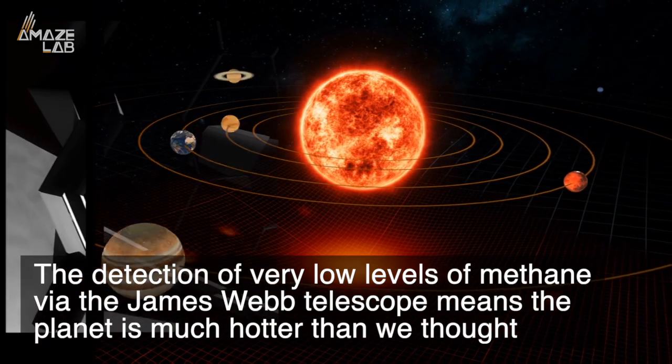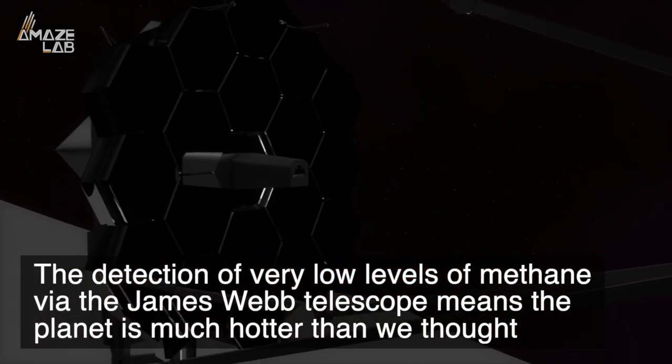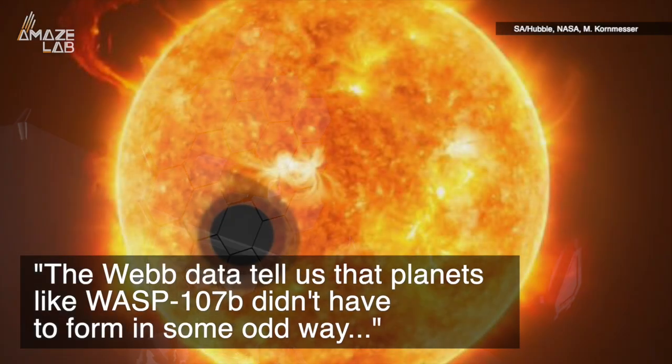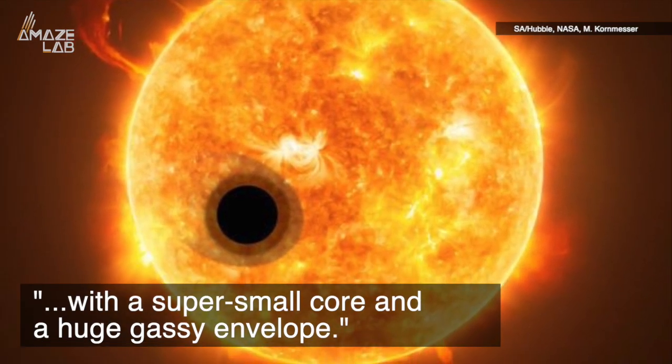However, the detection of very low levels of methane via the James Webb Telescope means the planet is much hotter than we thought. With the researchers writing about it, the Webb data tells us that planets like WASP-107b didn't have to form in some odd way, with a super small core and a huge gassy envelope.